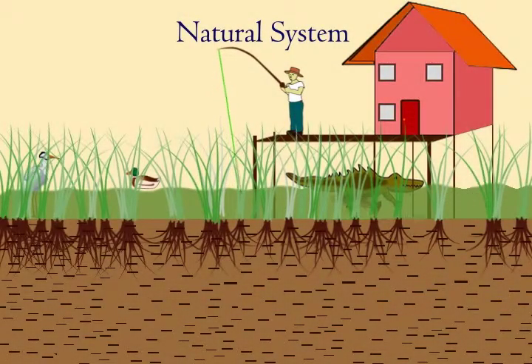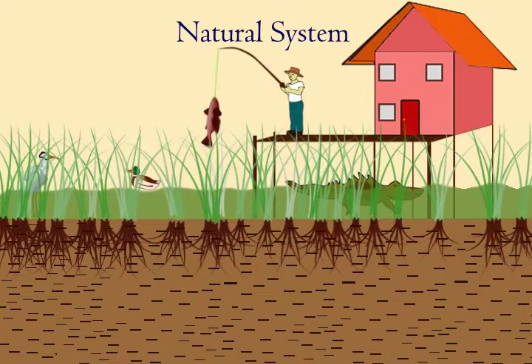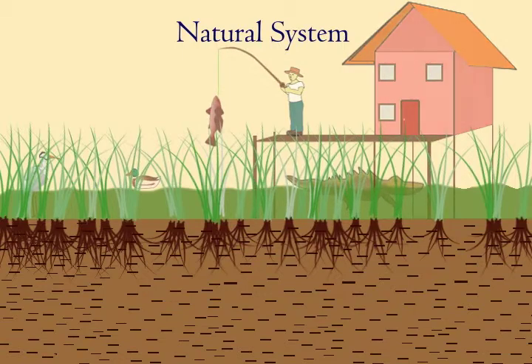Healthy coastal wetlands support diverse fauna. Fish find nutrition and mature along the marsh edge. Songbirds and waterfowl spend critical time in the coastal wetlands during yearly migration.